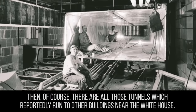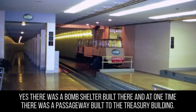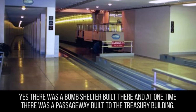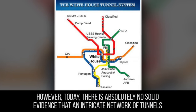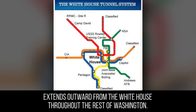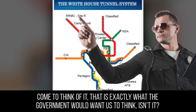There are also tunnels which reportedly run to other buildings near the White House. There was a bomb shelter built there, and at one time there was a passageway built to the Treasury Building. However, today there is absolutely no solid evidence that an intricate network of tunnels extends outward from the White House throughout the rest of Washington. Come to think of it, that is exactly what the government would want us to think.